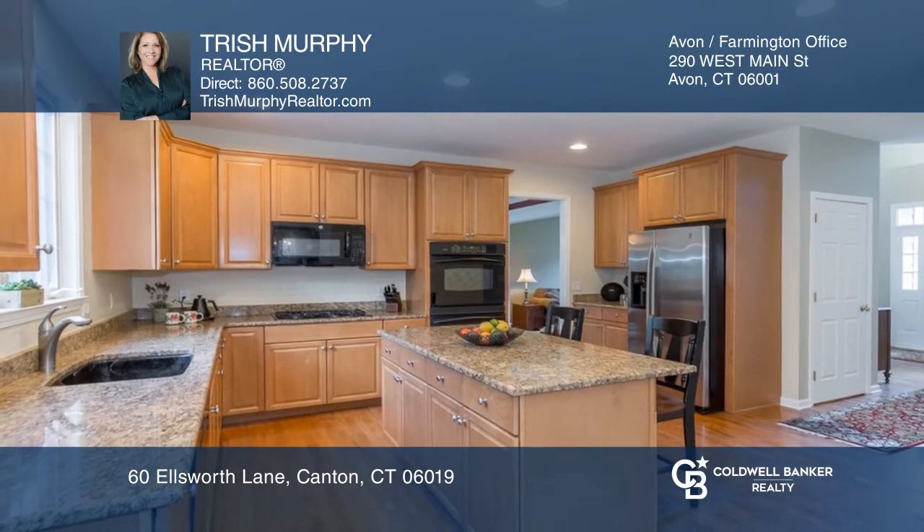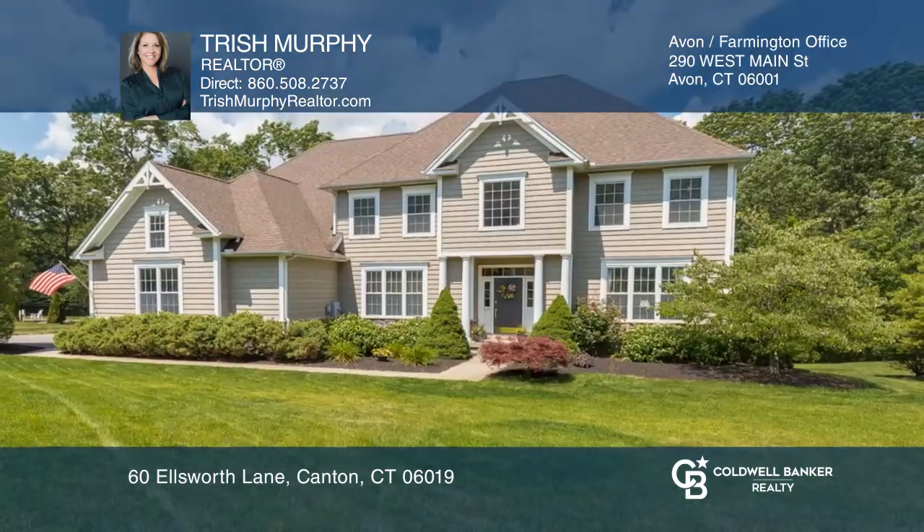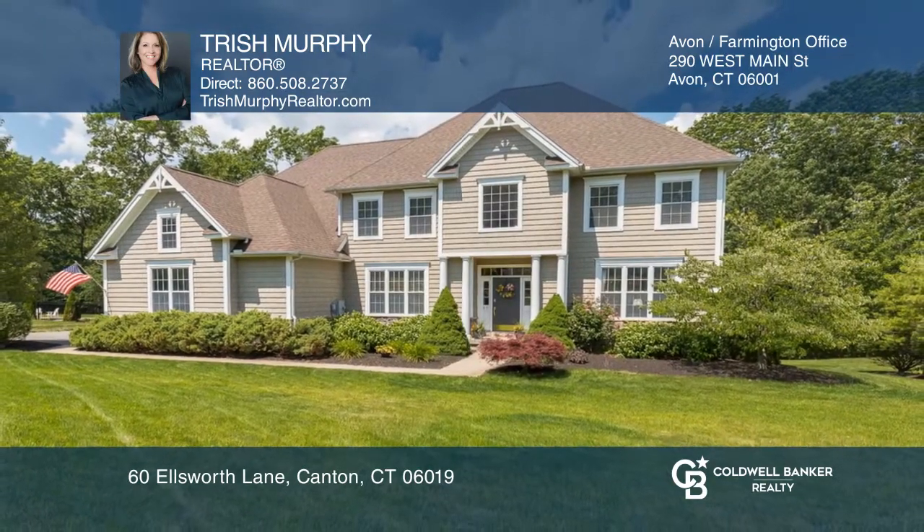The gourmet eat-in kitchen has granite, and the eat-in area has sliders to a newer deck. Don't wait — schedule a tour with Trish Murphy before it's too late.